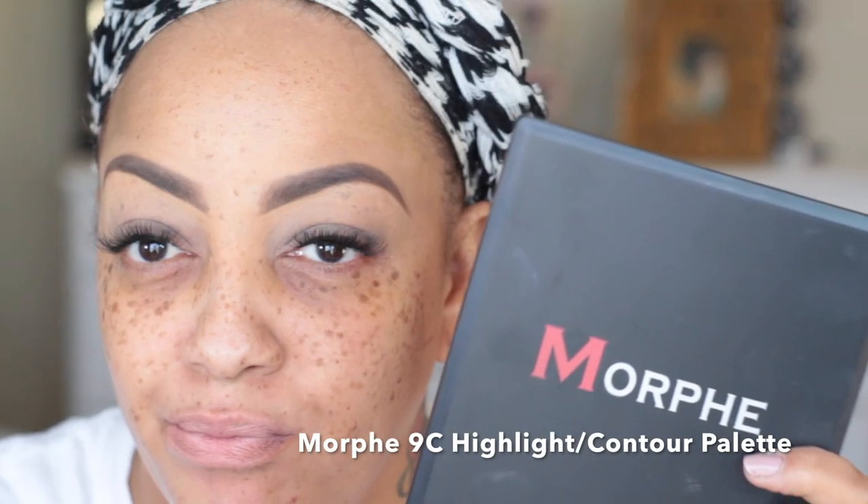Now onto my new Morphe 9C highlight and contour palette. I'm only going to be using that yellowish, off-eggshell whitish color just for a brow highlight because I didn't want it too bright. The brush I'm using is the MAC 242.